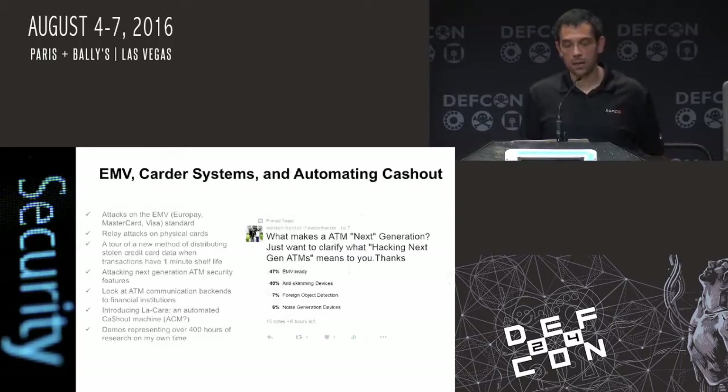I'm going to look at the communication backend, what the actual banking portion is running on. I'm going to look at the automated cash out method. And I'm going to go over the demo, which I'll go into great detail — it's actually going to jackpot on stage.